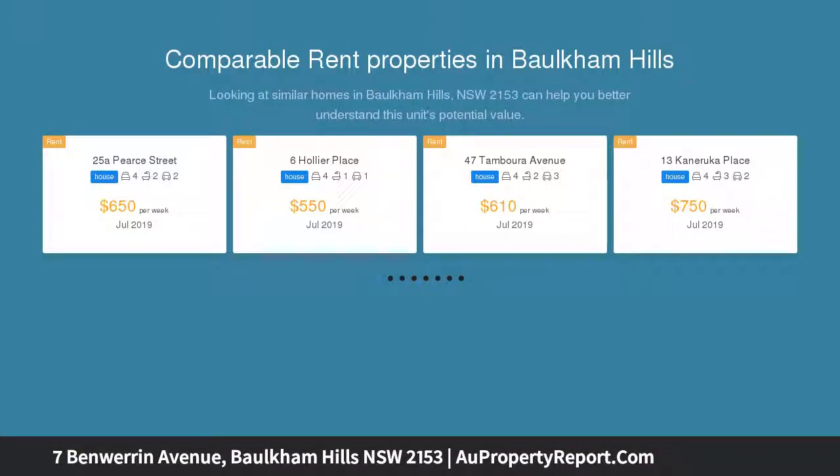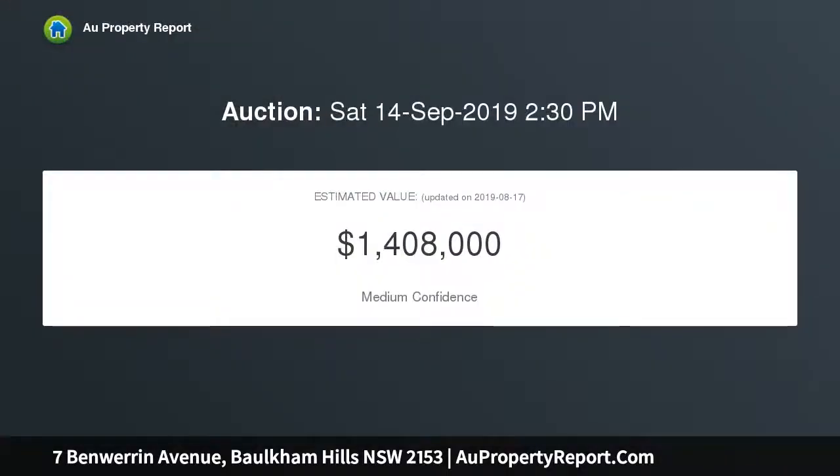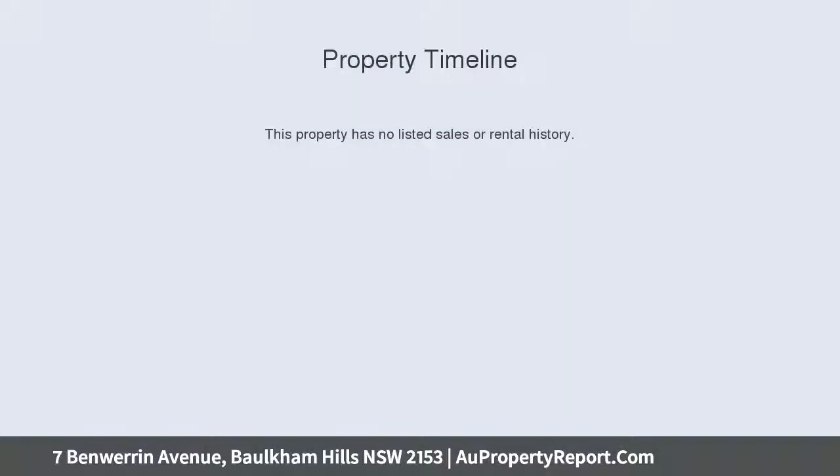Set on a large 929 SQM block, this home is within arm's length of local schools, reserves, shops and city transport. The front yard offers unique value, with the wide frontage allowing side access parallel to the double garage, all complemented by immaculate landscaping.